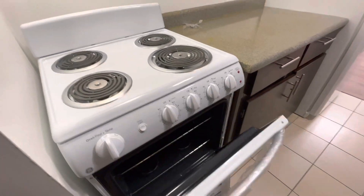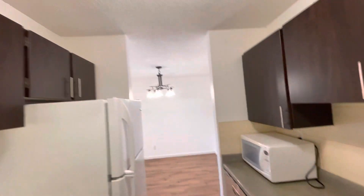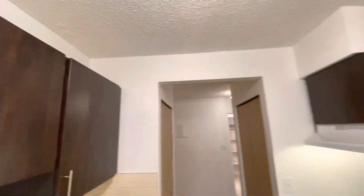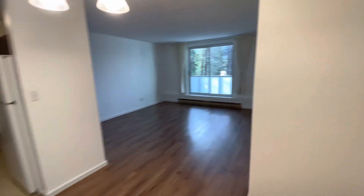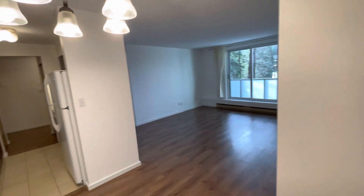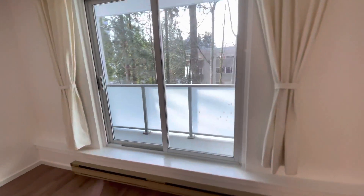The new one, available a couple of months. New flooring, fresh paint, facing west.